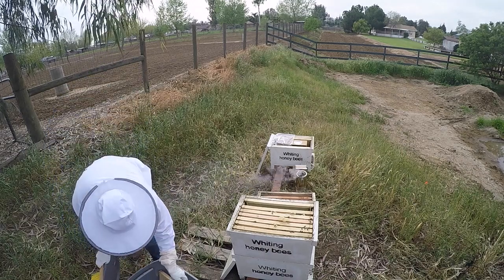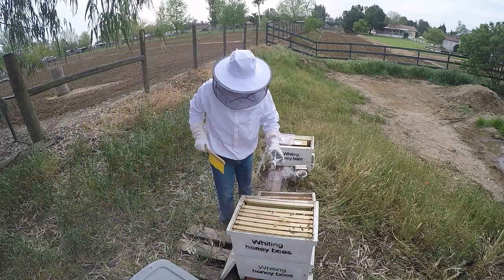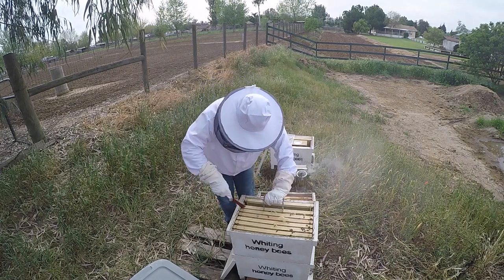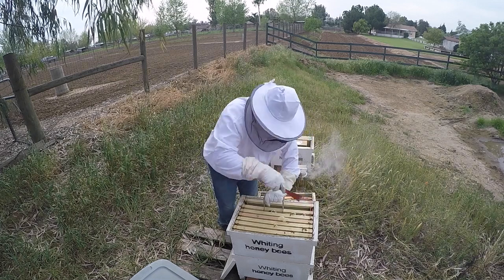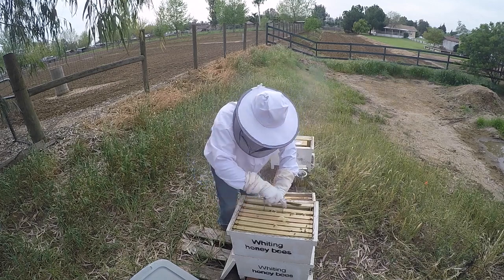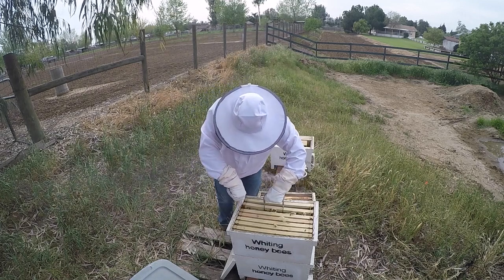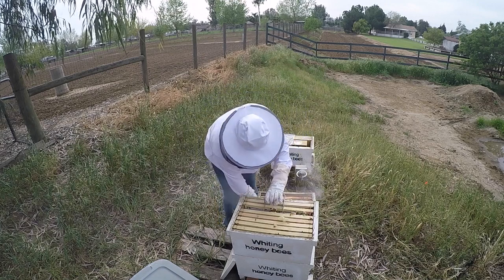Alright, one. Close it. How many did you do last time? One — no, he did two. Well, only one full one. Alright, we got a good one here, Brighton. Are you taking all of them? All the top box. The entire top box? Yeah. What about the bottom? The bottom is brood and honey and we'll leave that for them.